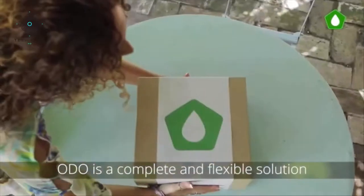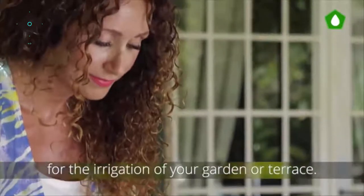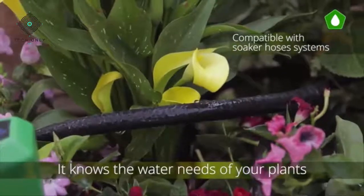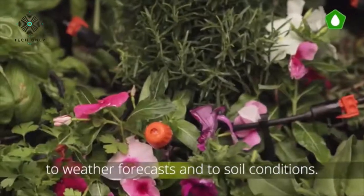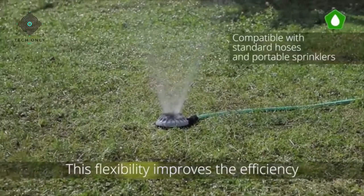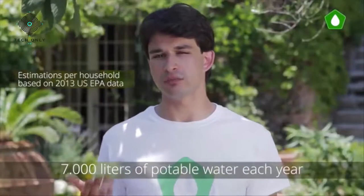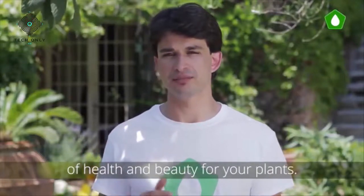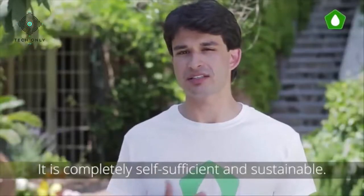Odo is a complete and flexible solution for the irrigation of your garden or terrace. Odo is simple and easy to install. It knows the water needs of your plants and automatically adjusts the irrigation profile to weather forecasts and soil conditions. This flexibility improves efficiency and water saving — it allows you to save more than 7,000 liters of potable water each year, keeping the highest standards of health and beauty for your plants. It makes use of clean energy from the sun and is completely self-sufficient and sustainable.